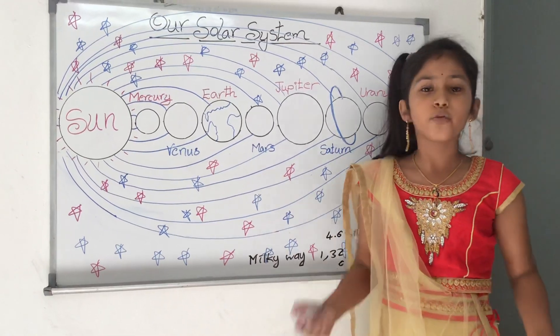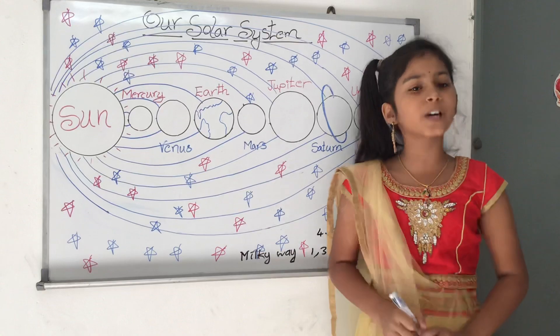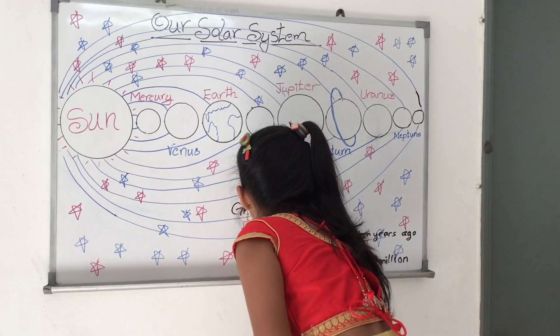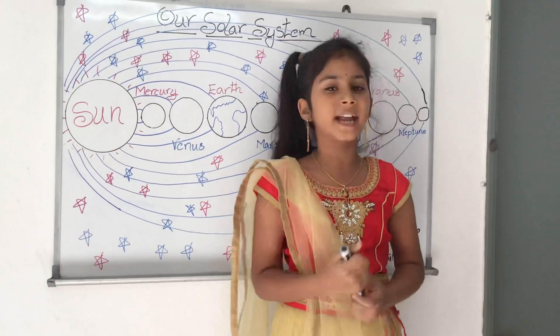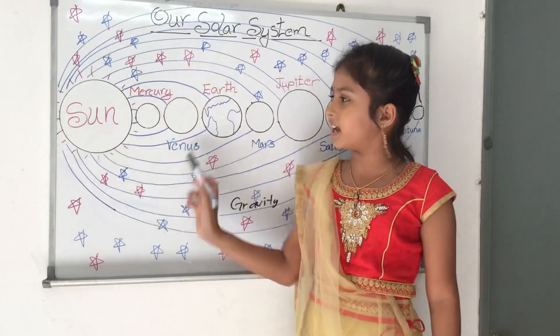We are held onto the earth's surface because of a force called gravity. This is the same force that keeps the earth and all other planets orbiting around the sun.